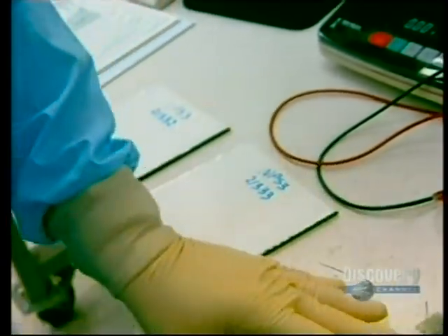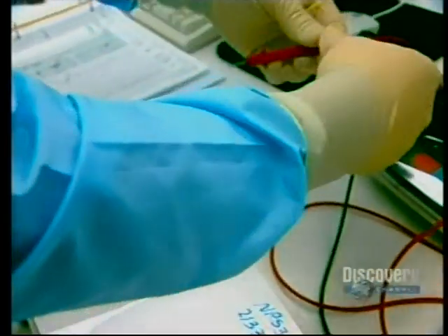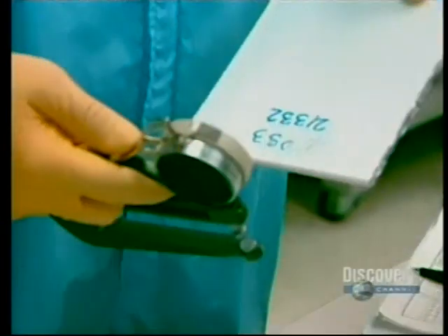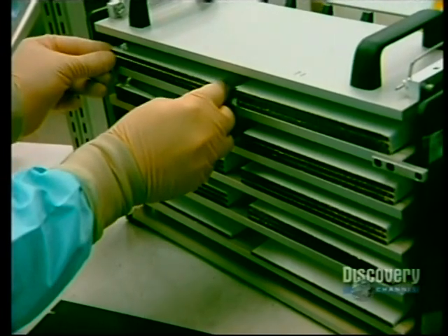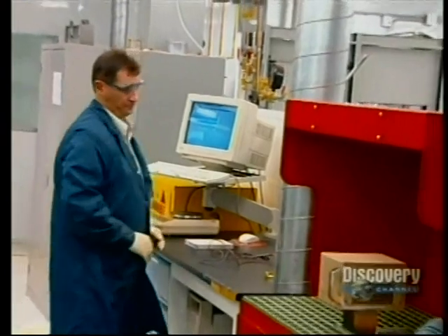Here, a test is made using a voltmeter. The battery is checked to see that it produces the required 3.56 volts. Any problem can be detected here and corrected. A final quality check is made with a caliper, which precisely measures the thickness of the battery cell.